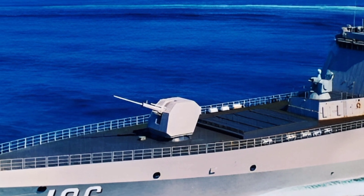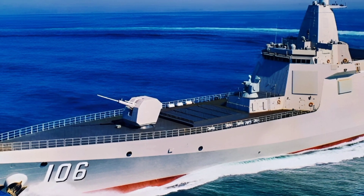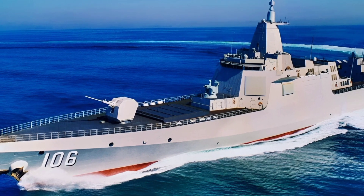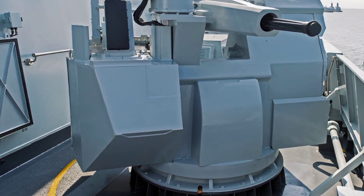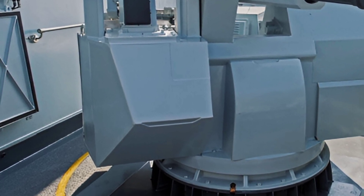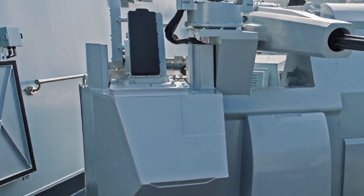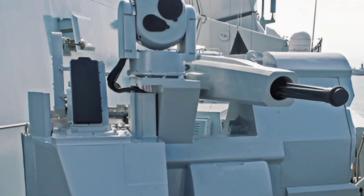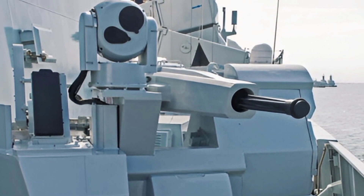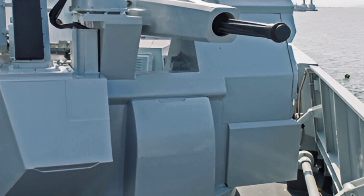In terms of armament, the 2025 Type 055 is a floating arsenal. It is equipped with 112 Vertical Launch System (VLS) cells, capable of firing a variety of missiles, including the HHQ-9 surface-to-air missile, the YJ-18 anti-ship cruise missile, and the CJ-10 land-attack cruise missile. This versatility allows the destroyer to engage targets at sea, in the air, and on land with precision and devastating effect.